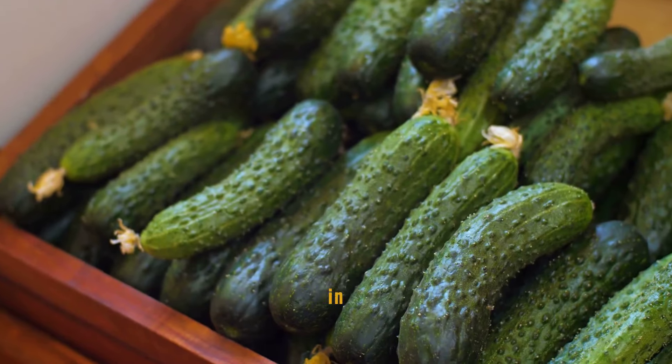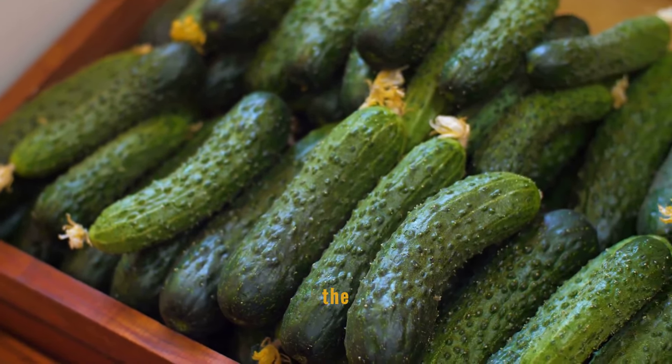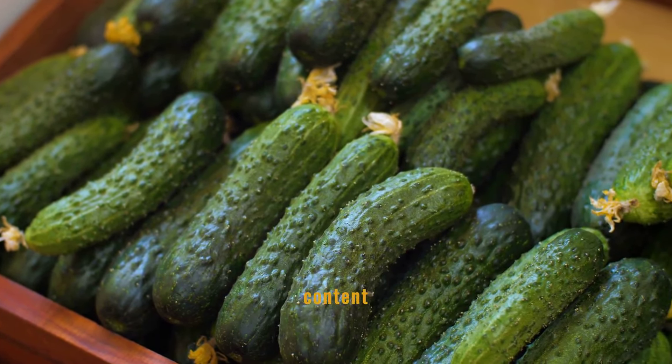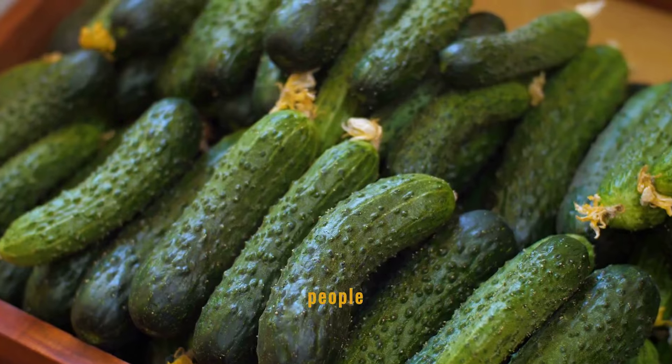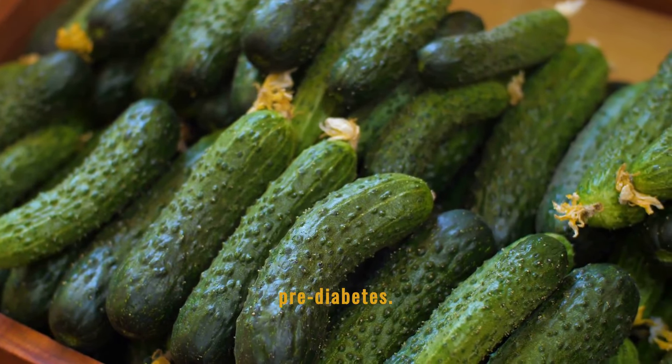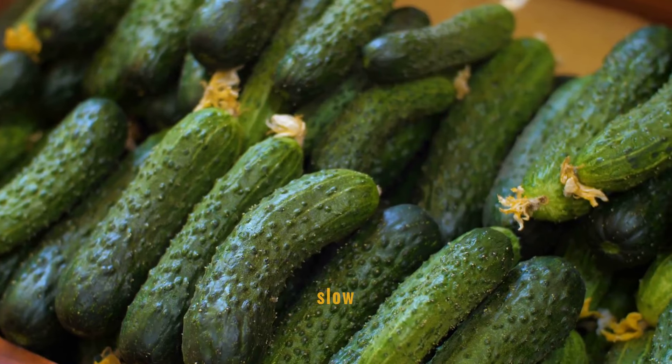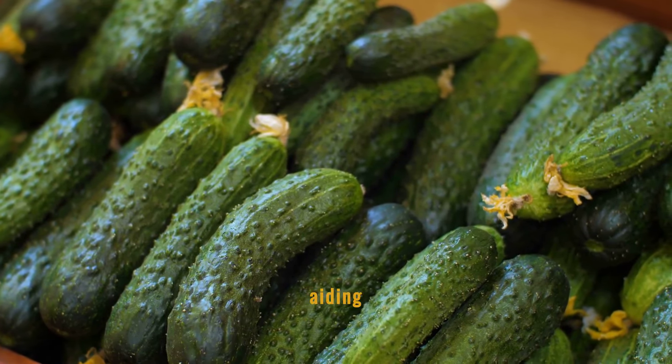Cucumbers are high in water content, which aids in hydration and helps in the regulation of blood sugar. Their low carbohydrate content makes them an ideal snack for people managing diabetes or prediabetes. Additionally, the fiber in cucumbers can help slow glucose absorption, thus aiding blood sugar control.